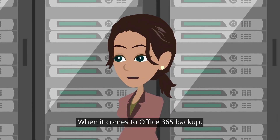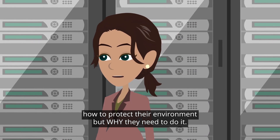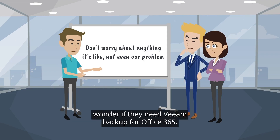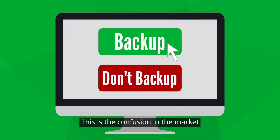When it comes to Office 365 backup, we need to educate our customers not only about how to protect their environment, but why they need to do it. Many of our customers, just like Joseph, wonder if they need Veeam Backup for Office 365. They are under the impression that Microsoft takes care of it all. This is the confusion in the market we must work to overcome.